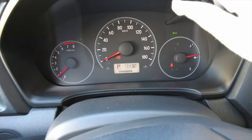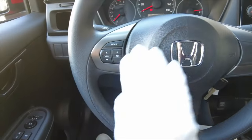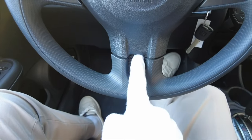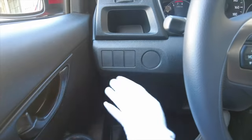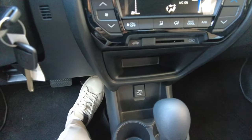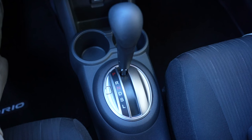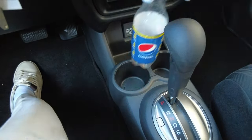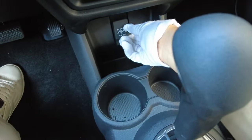Manual lighting and manual windshield wiper — thankfully we do have steering wheel controls, and the steering wheel still has that cheese-grater texture. The horn is quite loud. There's a small compartment for cards and another compartment for your phone, plus two cup holders that can fit a Pepsi bottle.